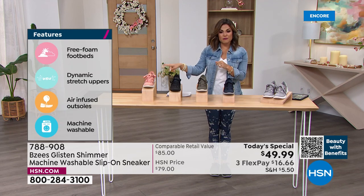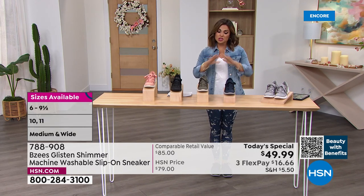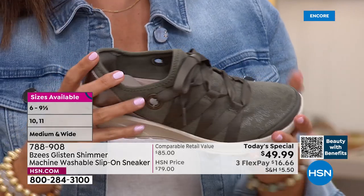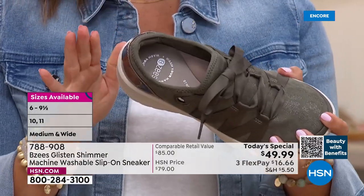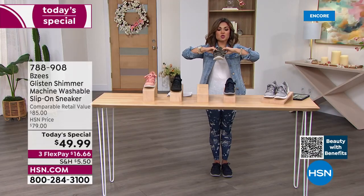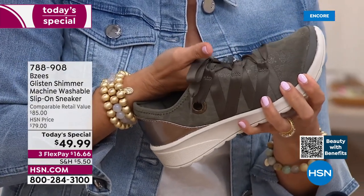This is what really sets BZ's apart — being able to machine wash, and having so many comfort features built in. Cloud technology is at the heart of everything they do: every shoe is super lightweight, with stretch uppers so all of this fabrication is super super soft and stretchy. The inside is completely soft and stretchy as well.